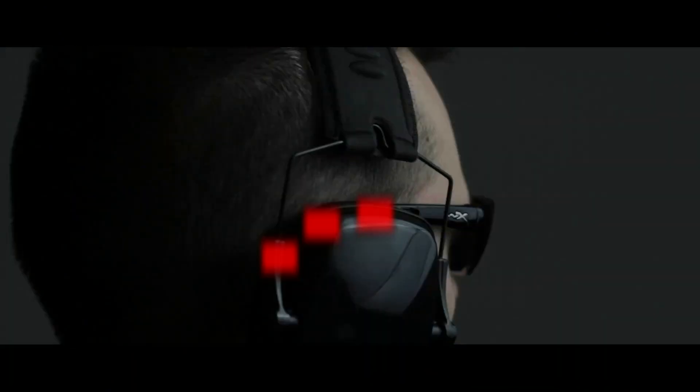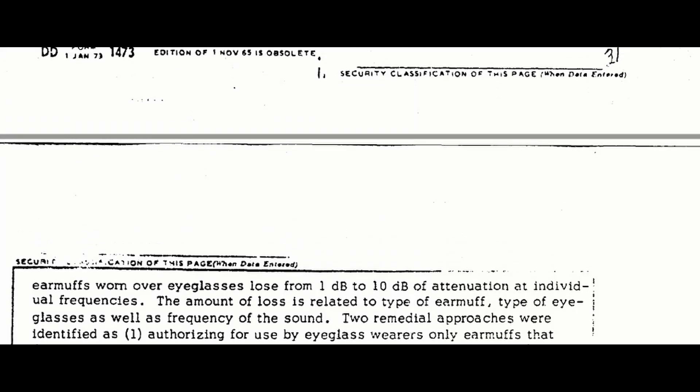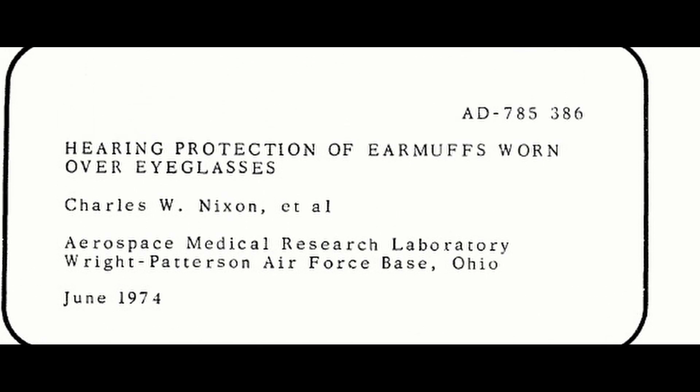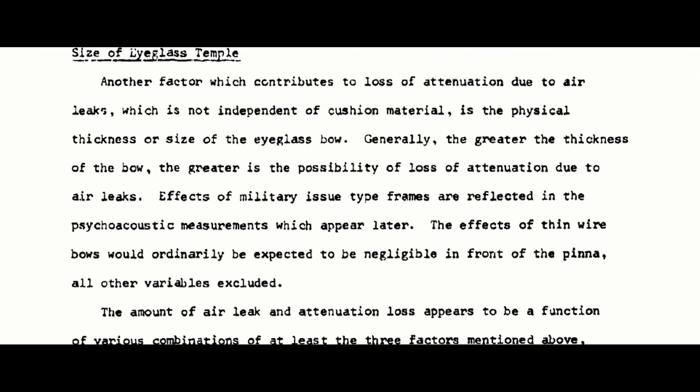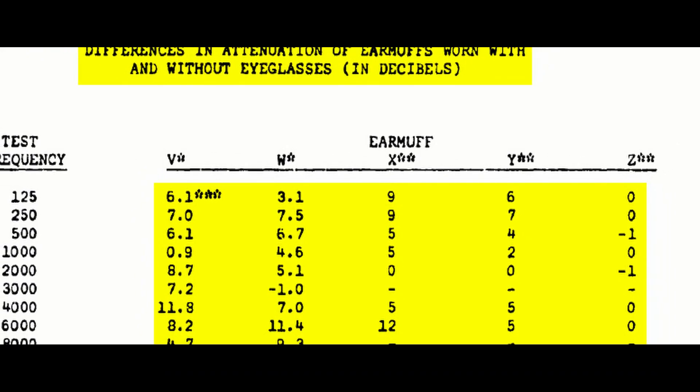About a year ago, I started thinking about how eyewear and headsets really don't work well together. The hot spots around the ear, the broken head seal, the increased noise, the decreased sound isolation, and the constant headaches are problems that can't just be solved by using a softer ear cushion. I did some research and found out that the U.S. government recognized this issue at least as far back as 1974. They recommended wearing thin-stemmed glasses to minimize the decreased sound-deadening, but they didn't have any suggestions for eliminating the other issues.